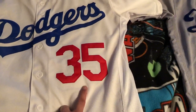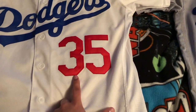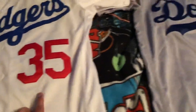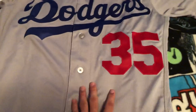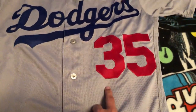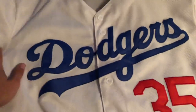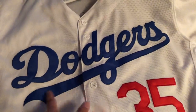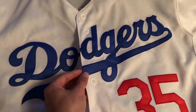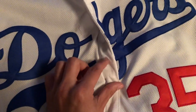The next difference is the numbers, letters, and stitching. The numbers on the bootleg are thinner — I would say thinner rather than smaller. Then the numbers on the real one are bulky and more bold, a lot bigger as well. The lettering on the authentic one is also a lot thicker with more bulky letters.